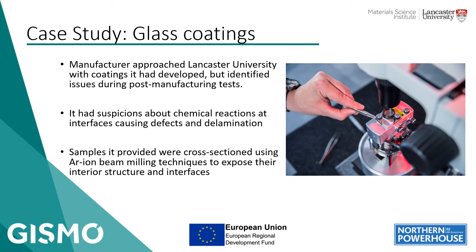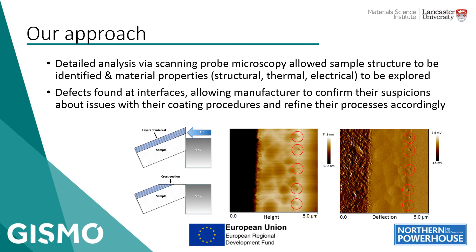They provided us with a number of coated samples — different substrates, different coatings. The particular example here is a coating on glass. Our approach was to lean on the expertise in our physics department around microscopy and cross-sectional analysis. We used scanning probe methods to analyse the surface topography, its electrical and thermal behaviour — both on the actual surface to see if we could see any effects coming through the coating from below, but also in cross section, which we produced by milling the sample with an argon ion beam. You can think of this a bit like atomic sandblasting — you expose part of the material to the ion beam, it mills it away, and you end up with a smooth surface which you can then examine in a microscope to look at the internal structure.